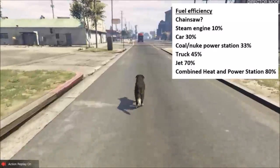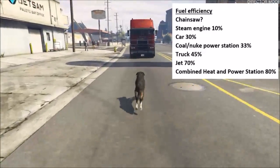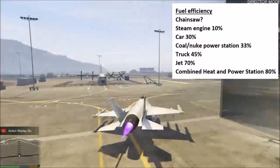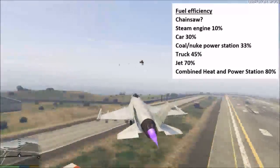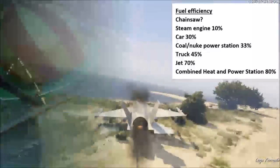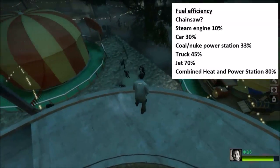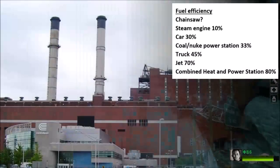Different vehicles and power stations have different fuel efficiencies. Trucks, for example, are 45% efficient, but you can see some unburned fuel coming out of the exhaust. Jets are 70% efficient, so 70% of the energy you put in as fuel is usable. Chainsaws — no data available — but they're noisy, hot, and there's a lot of unburned fuel coming out of the exhaust.